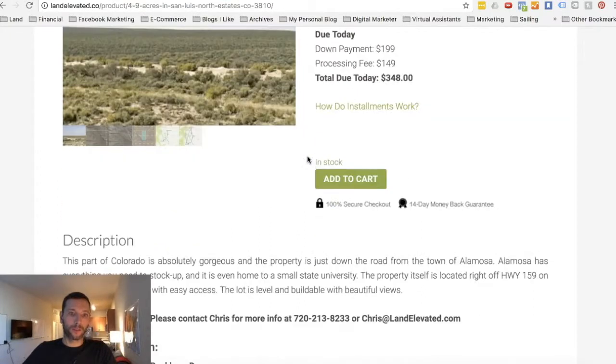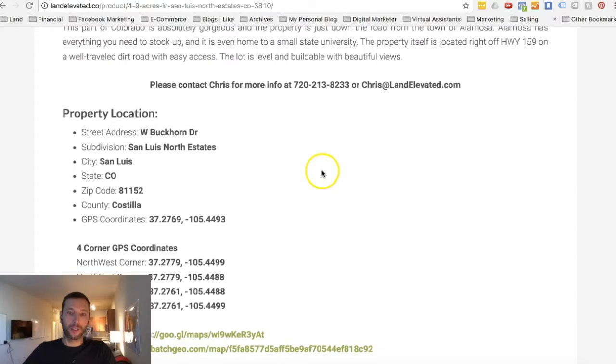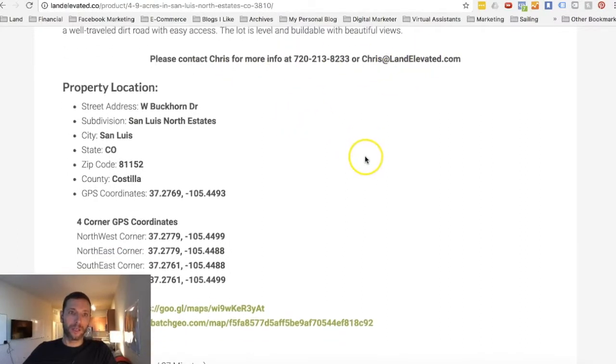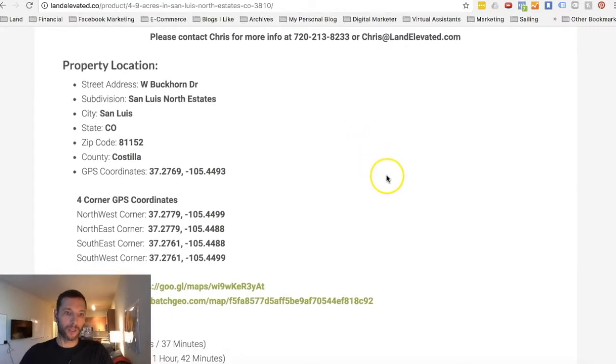Alright, onto the property. If you scroll down, all the information on this property is below the images and the write-up. You can see my contact information here if you want to reach out to me. We've got the street address, subdivision, city, state, and zip. Most of the properties that we buy do not have a street address — that's very typical with raw land. You get a street address when you typically apply for a building permit with the county.